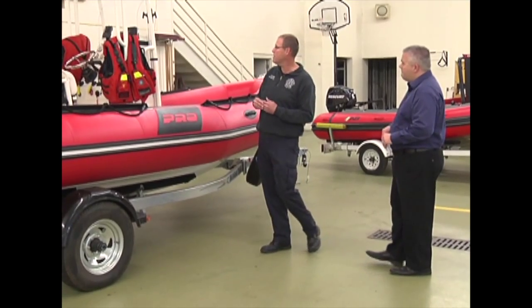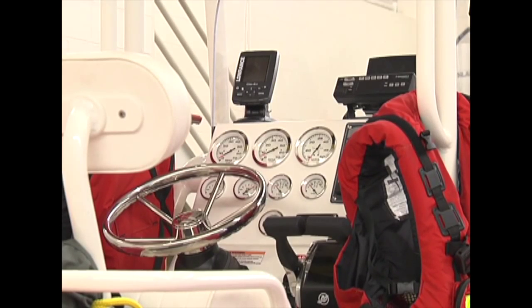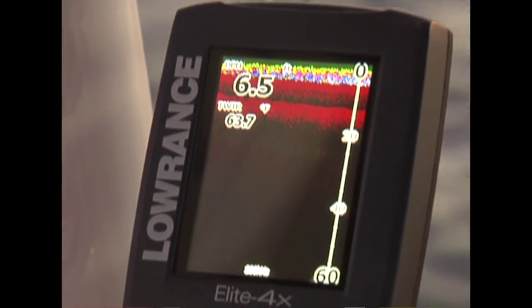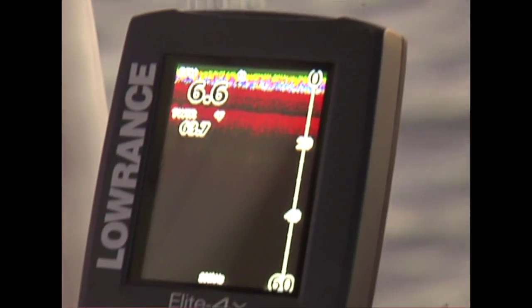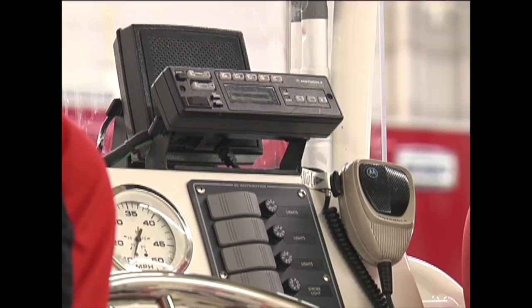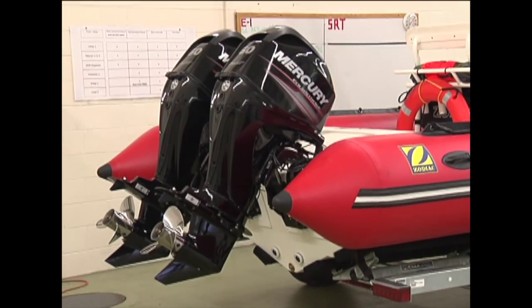Another item is a depth finder — it's very important to be familiar with the water depth and what obstructions might be there, and it's an inexpensive way for us to know that. We also have a built-in radio. That may seem insignificant, but normally we carry portable handheld radios, and a handheld radio can be dropped in the water — which has unfortunately happened. We don't want that accident to prevent us from communicating with our dispatchers and shore-based rescue, so by having it built into the boat, there's no chance of accidentally dropping it.